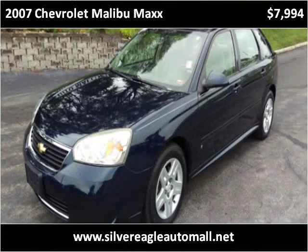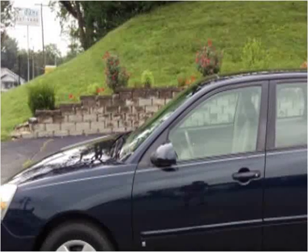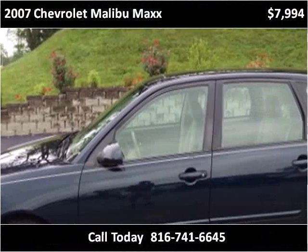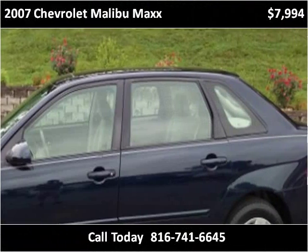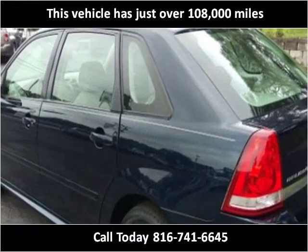This 2007 Chevrolet Malibu Max is available from Silver Eagle Auto Mall. This vehicle has just over 108,000 miles.